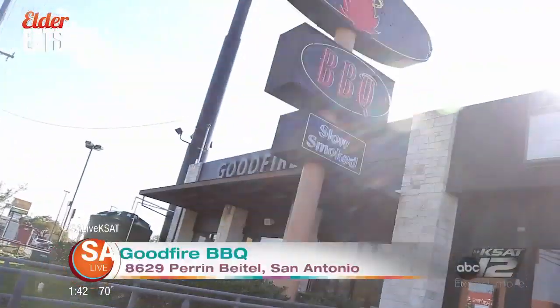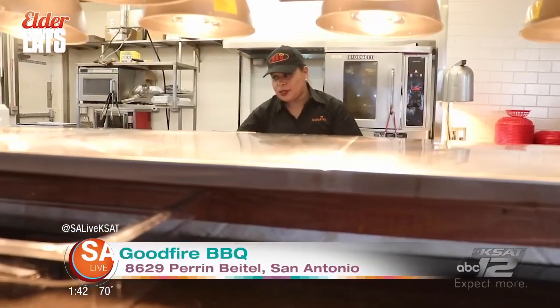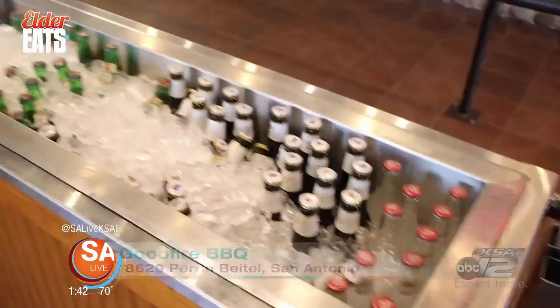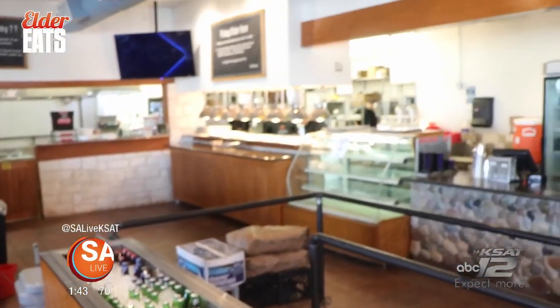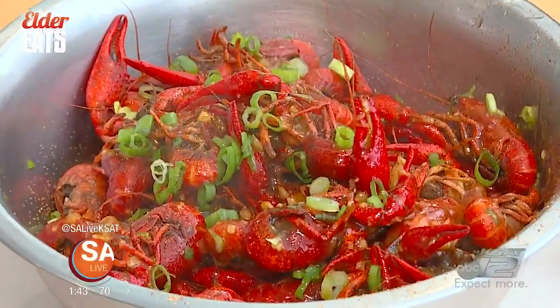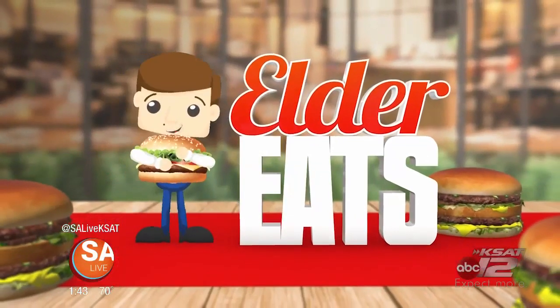Chopped beef — fantastic, great barbecue flavor to it, potatoes cooked perfectly. Located right across the street from Chacho's and Chaluchis off Perrin Beitel, you've got to come check out Good Fire Barbecue. Come out here for the turkey sandwich — get it Southwest style with the guac. Everything is delicious, and they're also making margaritas and have beers in house. Coming up, Pinch Boil House is live here at Market Square just in time for crawfish season — stay tuned right here on Elder Eats.